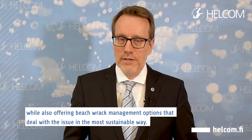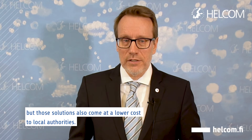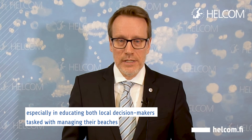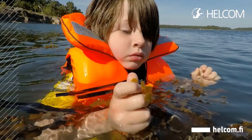Not only does it offer solutions for dealing with beach rack management and disposal in an environmentally sound manner, but those solutions also come at a lower cost to local authorities. Looking forward, further raising awareness of the valuable ecosystem functions provided by beach rack will be key, especially in educating both local decision makers tasked with managing their beaches and beach goers who may not always be fully aware of what the issue entails.